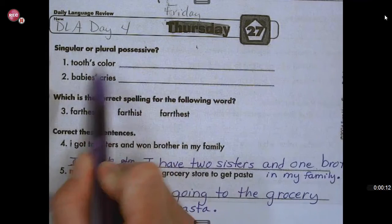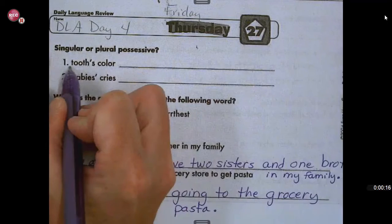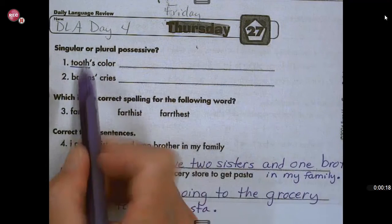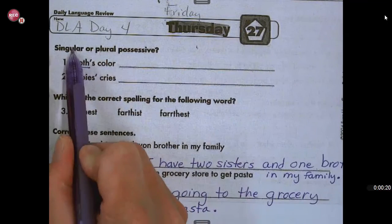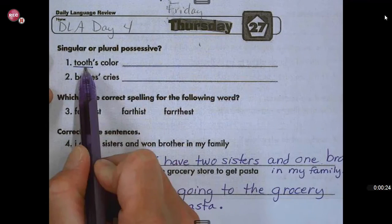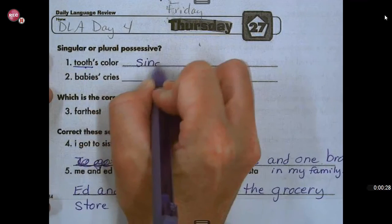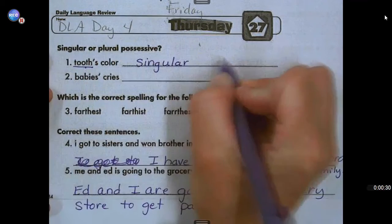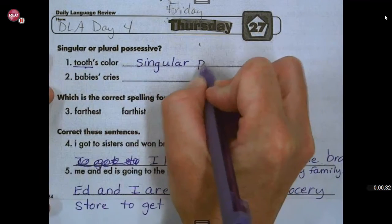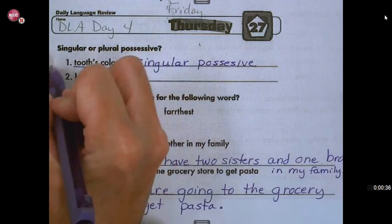Singular or plural possessive? So we have tooth's color. Let's look at the noun and decide: is this tooth singular, meaning one, or plural? If you said tooth means one tooth, then you are right — singular. So it's a singular possessive. Something belongs to the tooth, which is the color. If you got that right, give yourself a star.